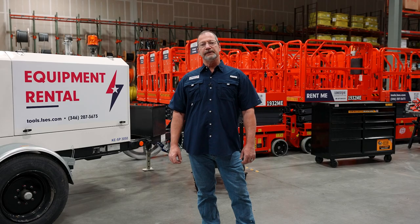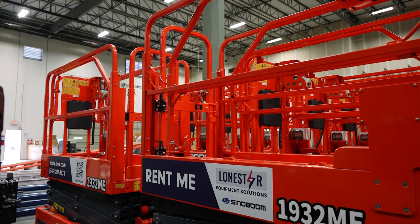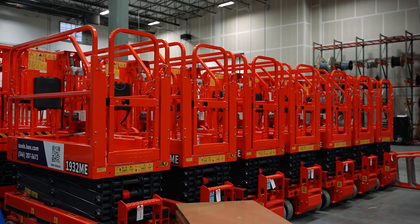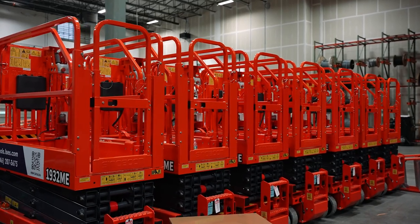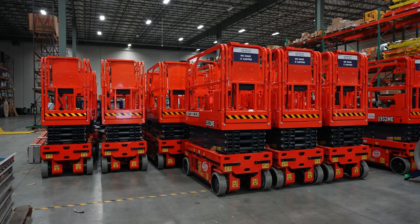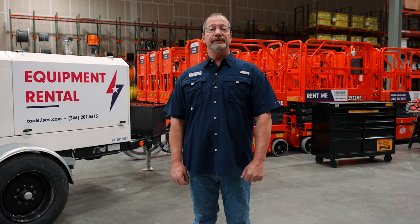We also offer the Sinaboom 1932 ME scissor lift with zero emissions and a maximum work height of 25.7 feet. The Sinaboom also features non-marring tires and a tight turn radius to get in and out. As you can see, we keep plenty of these in stock ready to be run out to your job site.